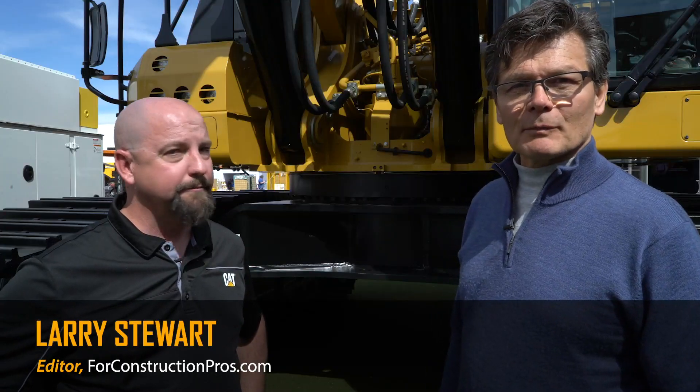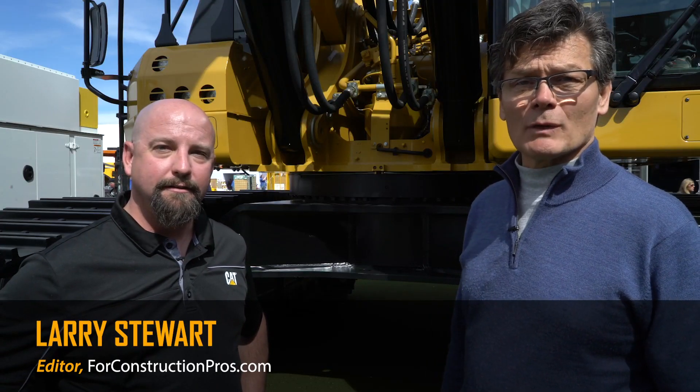Hi, Larry Stewart here with 4ConstructionPros.com at ConExpo ConAg 2020. We're in the Cat booth, meet Ryan Neal, he's product application specialist for large excavators and we're talking about the 395 today, the all-new 395. Talked about up to a 10% improvement in productivity with this machine — how do you get to that?